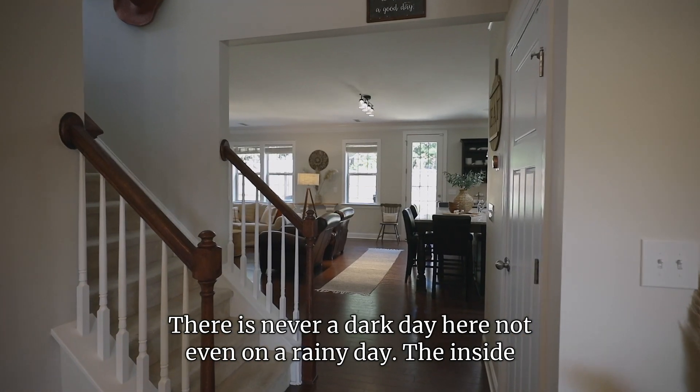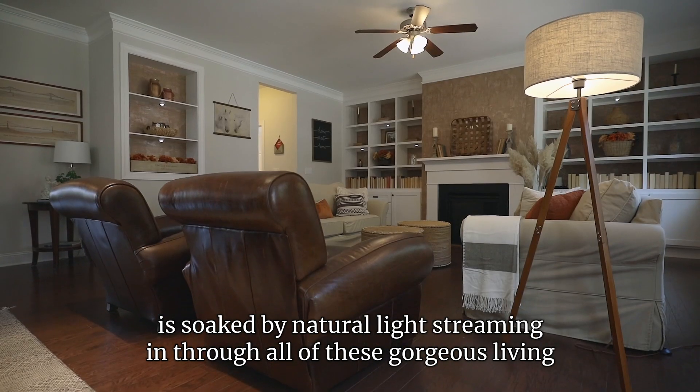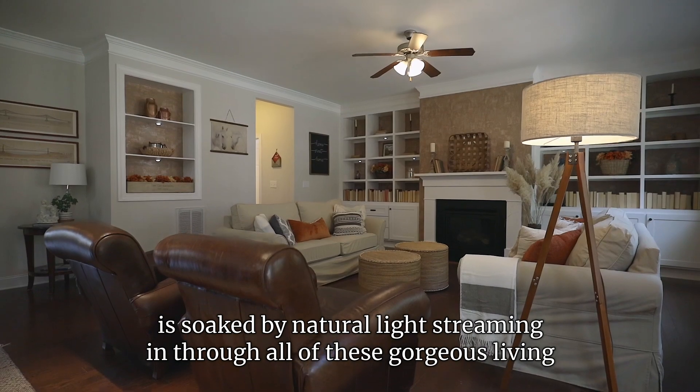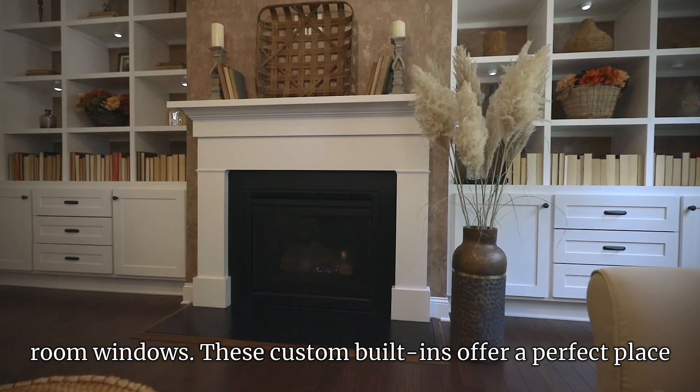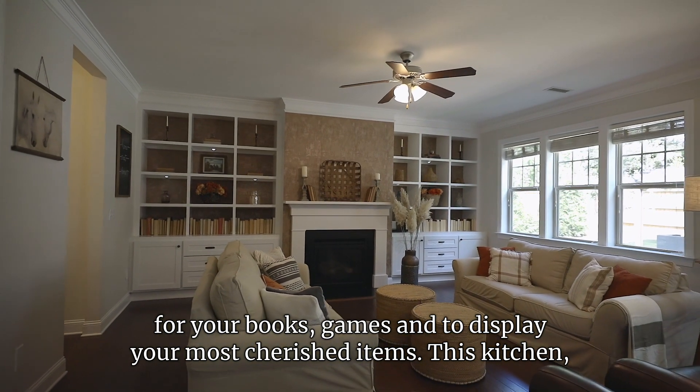There is never a dark day here, not even on a rainy day. The inside is soaked by natural light streaming in through all of these gorgeous living room windows. These custom built-ins offer a perfect place for your books, games, and to display your most cherished items.